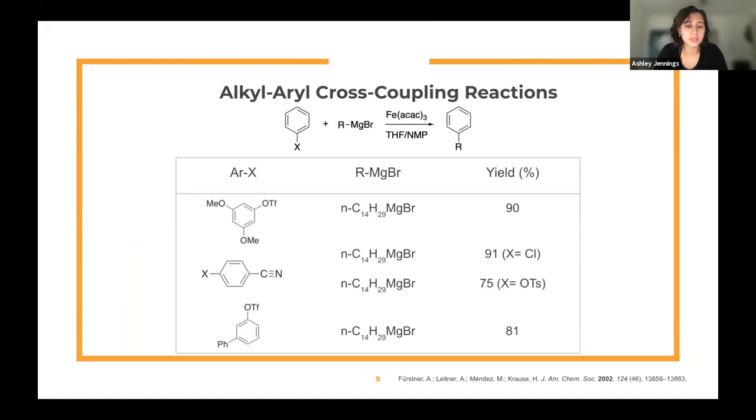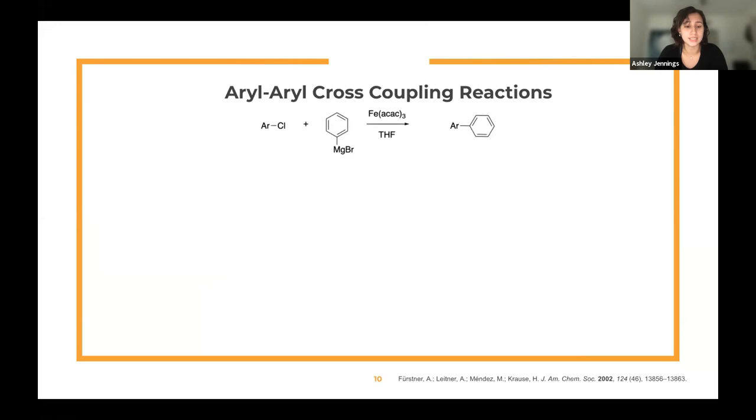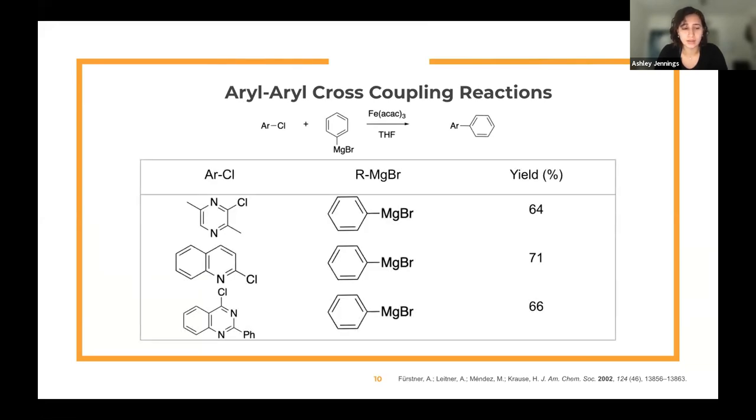Alkyl Grignards also proved to react with different aryl electrophiles very well. This table shows the trend of alkyl-aryl reactions occurring between benzene derivatives with chloride, tosylate, and triflate groups, all carried out in THF and NMP as a co-solvent. Aryl Grignards were also seen to react with aryl electrophiles with decent yields, carried out in THF without NMP. It's important to note that all viable substrates are pi-electron deficient, because aryl Grignard reagents decompose with the formation of biaryl products when in the presence of a transition metal and aryl halides. The considerable yields here are due to the lower oxidizing potential of the heterocyclic chlorides because they are pi-electron deficient.